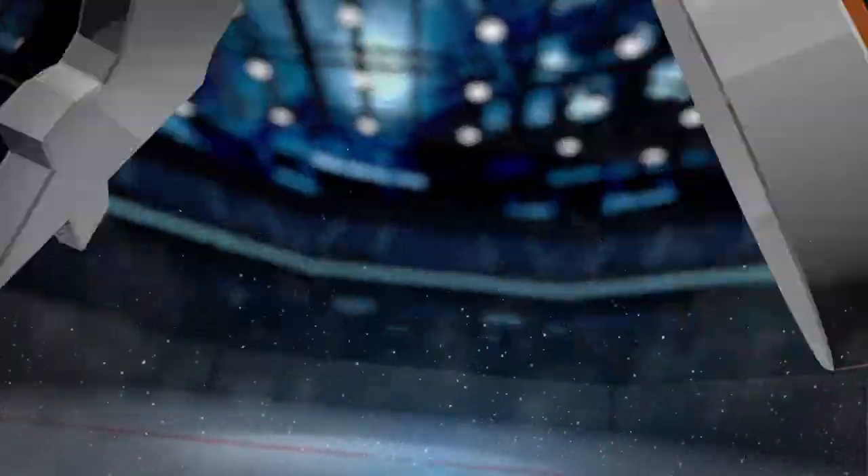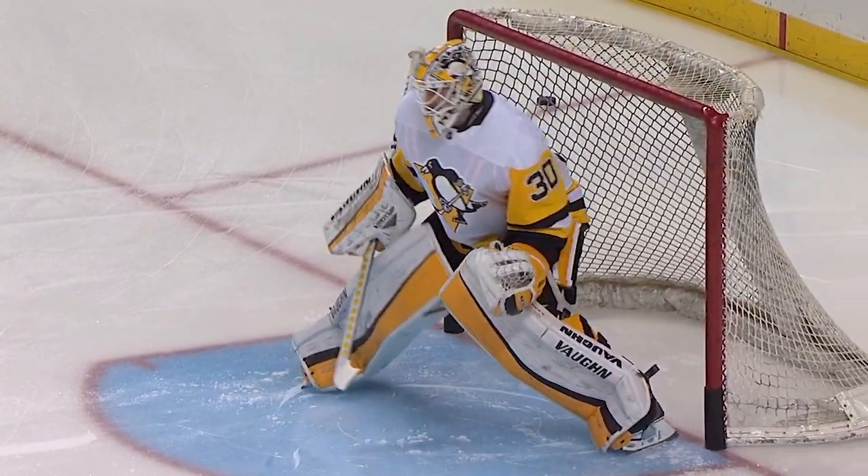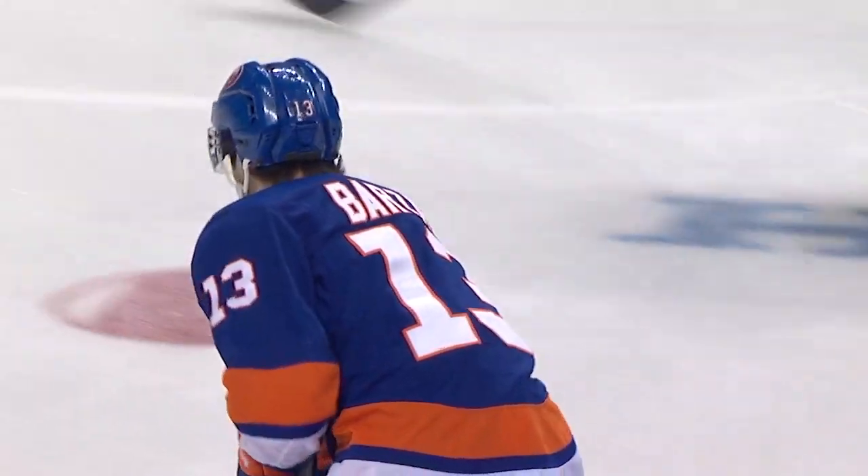The Islanders have had some close games this season with the reigning Stanley Cup champs, and tonight the Isles look to pick up their first win against the Penguins this year as they continue their lengthy homestand.